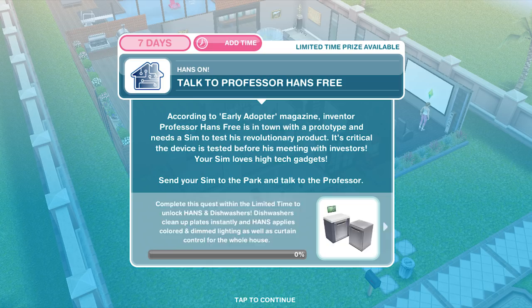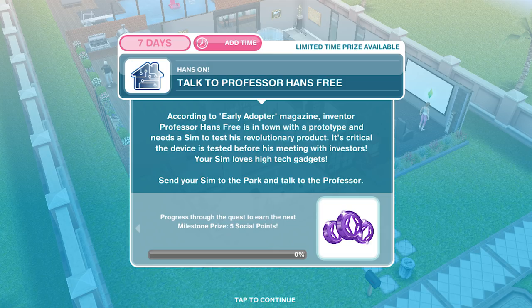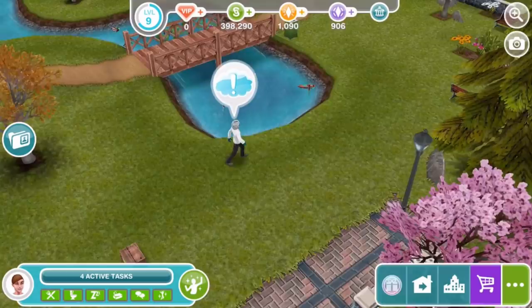According to Early Adopter Magazine, inventor Professor Hands Free is in town with a prototype and needs a Sim to test his revolutionary product. It's critical the device is tested before his meeting with investors. Your Sim loves high-tech gadgets. Send your Sim to the park and talk to the Professor.